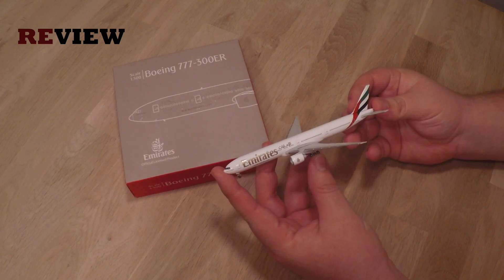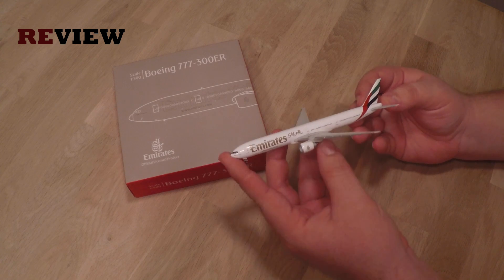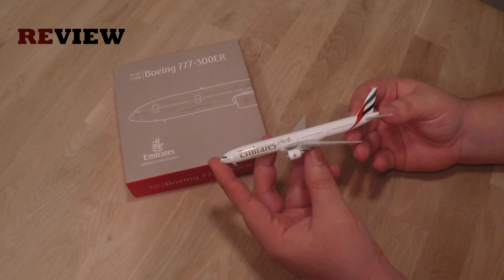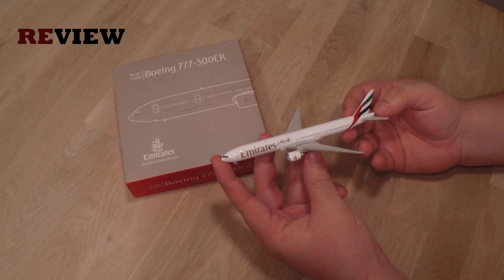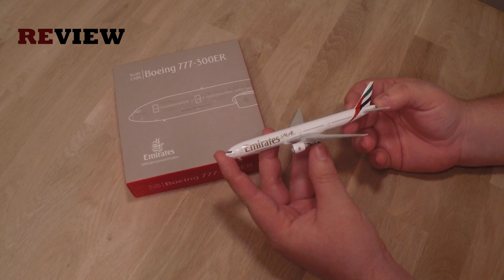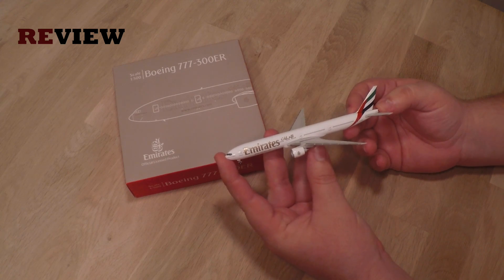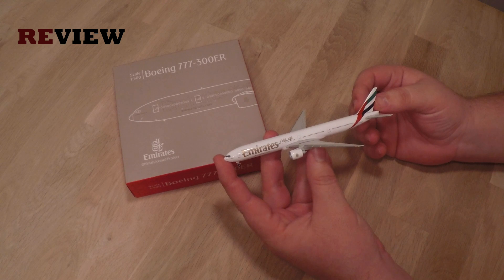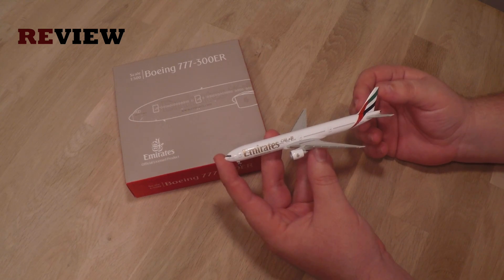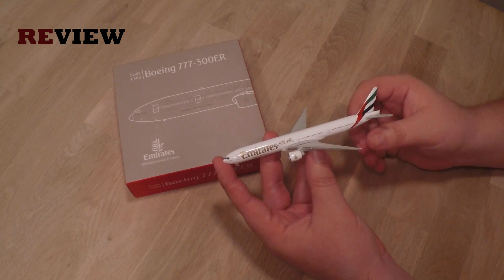I'm interested in your thoughts about the role that the Gulf carriers play in the European and American markets — maybe also in the Asian markets. I'm not quite sure how big a role the Gulf carriers are actually playing there. Let me know your thoughts. What do you think — is it unfair business, or is it just new competition which the old carriers have to get used to?